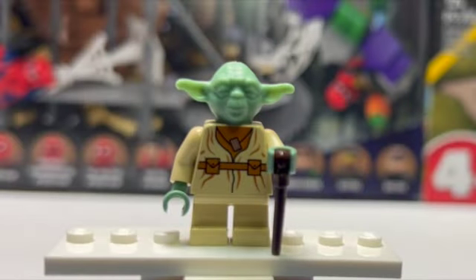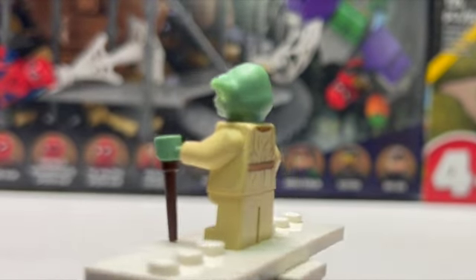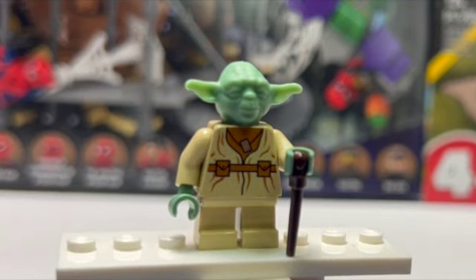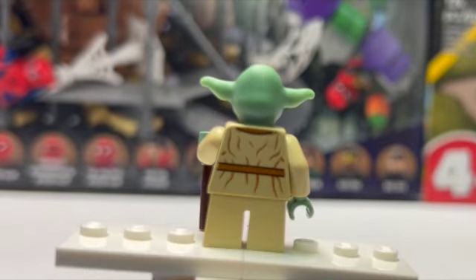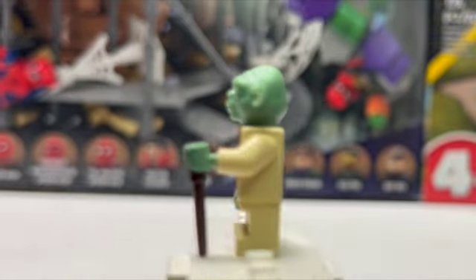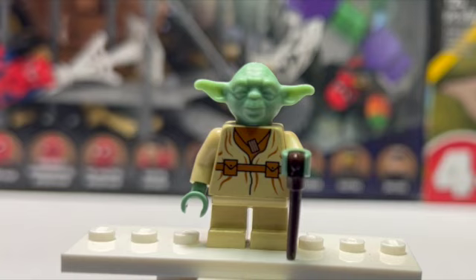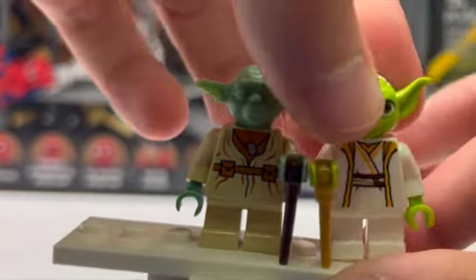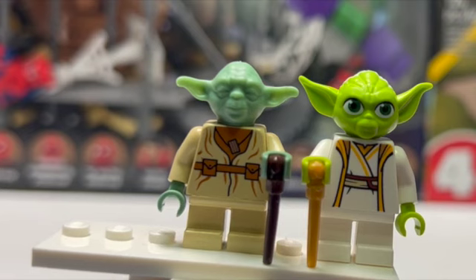Up next we have the original Yoda minifigure. I'm not too sure what set this came from, but I did get it off a Whatnot livestream a few months back — I didn't have this one growing up. I just really like this minifigure anyway. You can see he does have a little crack on his arm, but it's just displayed. Yoda is one of my favorite Star Wars characters and I love that head so much. Let's bring in the newest version of Yoda with the High Republic theme from the Jedi Temple I reviewed a few days ago.